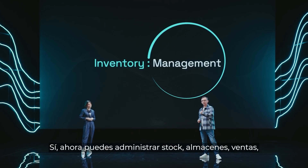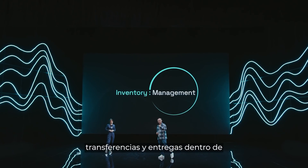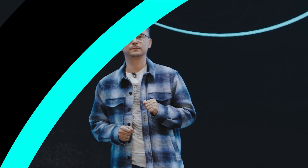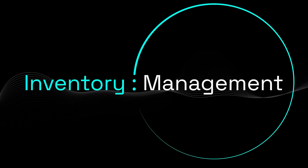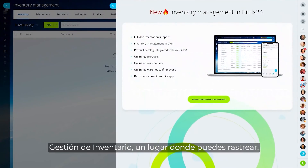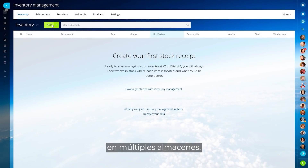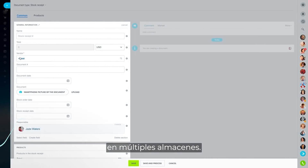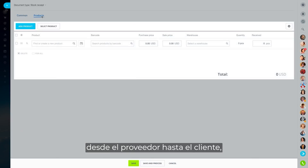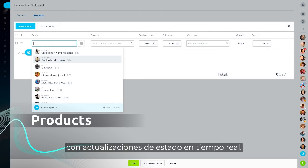You can now manage stock, warehouse, sales, transfers, and deliveries right inside your Bitrix24 account. Enter Bitrix24 inventory management — a place where you can track, audit, and manage your stock across multiple warehouses. Every item in your catalog is accounted for and can be traced from the supplier to the customer, with real-time status updates.